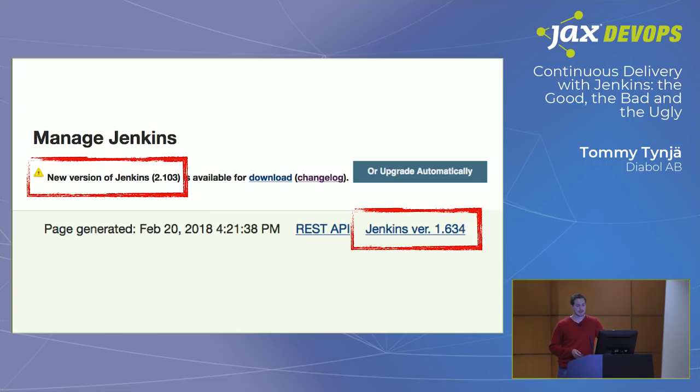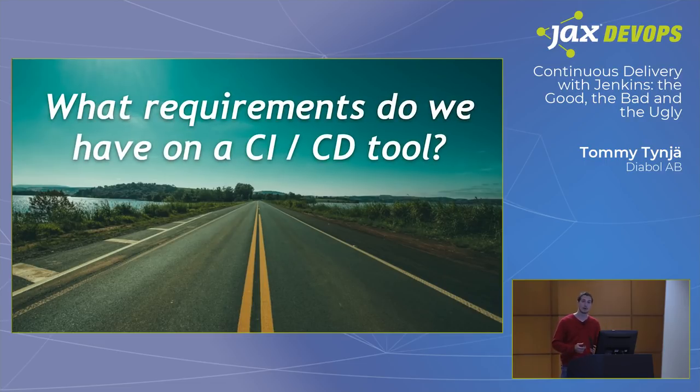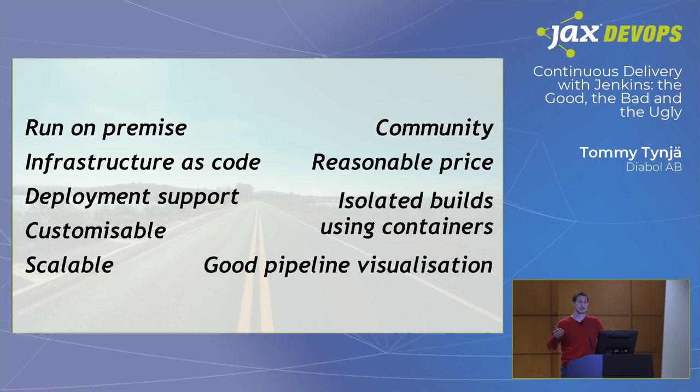We thought: how can we achieve this in the best possible way? Pressing that upgrade button is not one of the options. With this in mind, let's start from scratch and evaluate everything from the beginning — maybe there are better tools out there today that aren't Jenkins. We went through what requirements we actually have on a CI/CD platform these days. These are context-specific. For our use case, it was important to run on-premise, have isolated builds using containers, and have good pipeline visualization. We made a checklist and started reading up on different CI/CD tools to make a fair assessment.